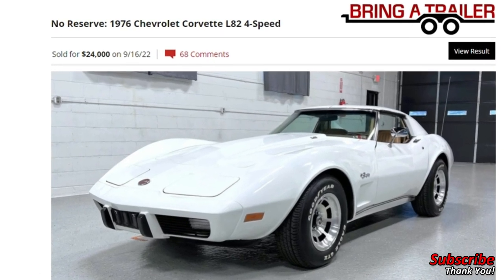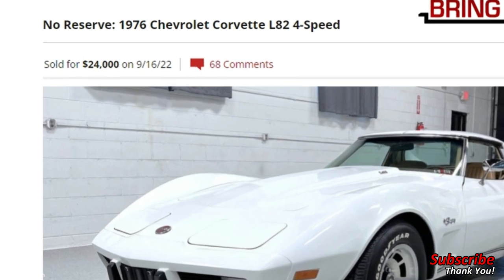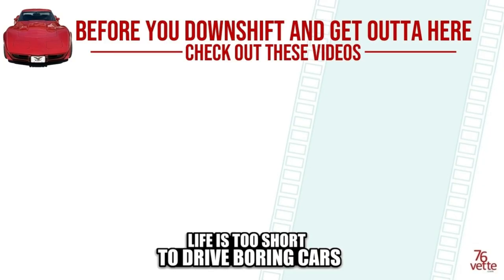The final price was $24,000, plus fees, transportation, and that sort of thing. These were the people offering the vehicle and I'll provide links below. It was a very interesting experience — you should give Bring a Trailer a try sometime, they have some interesting vehicles. Thank you so much for watching and I will see you next time, take care, bye.